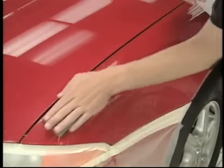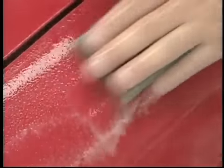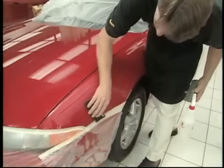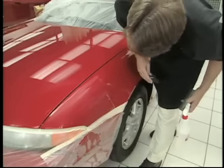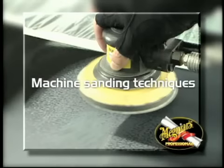Use straight-line motions for all sanding work, because straight-line sanding marks are much easier to remove. An extra backing pad works great as a squeegee to inspect your progress while working. Sand for approximately 8 to 10 strokes and then check your progress. If defects are still there, continue sanding until you have removed them completely.